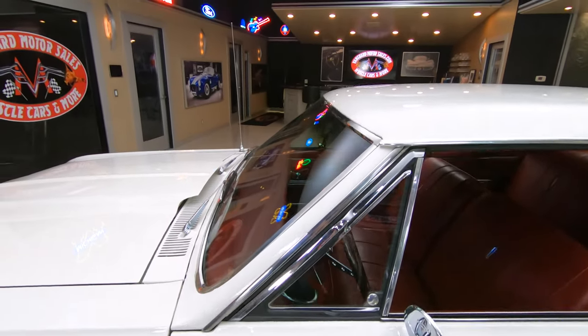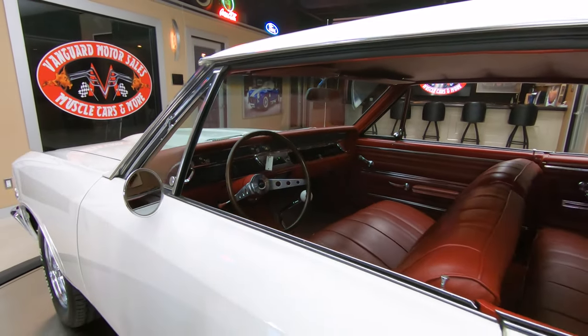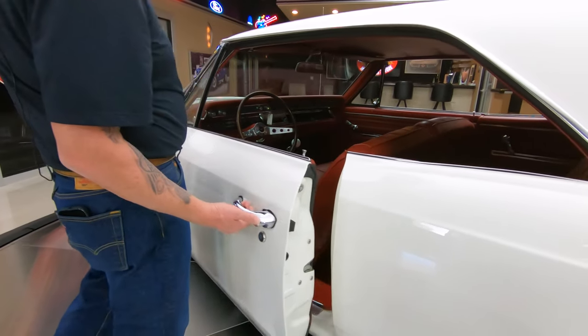'66 Chevelle, one of my favorites right here. Matter of fact, any Chevelle — they're hot as can be. Let's check out this interior, red.